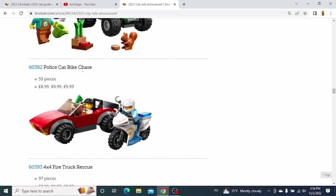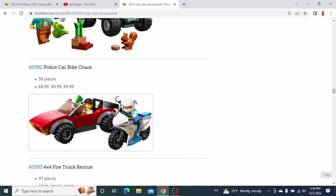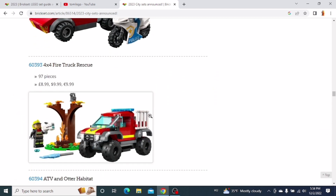The next one is the Police Car Bike Chase. I think this car looks really cool, especially the front. I really like how they have used these slopes here — the car just looks pretty cool. You also get a police motorcycle. I'm probably gonna get that set.